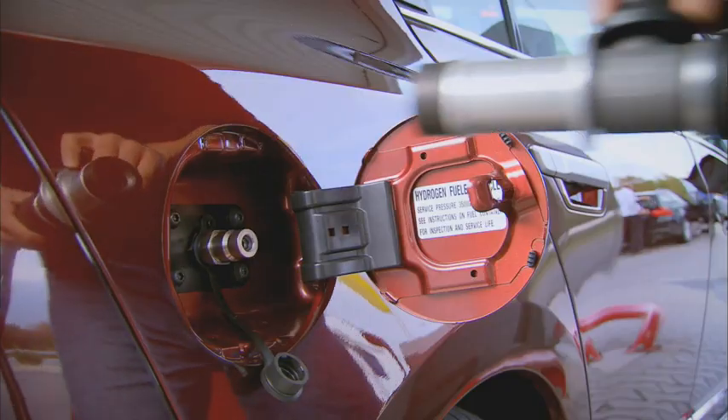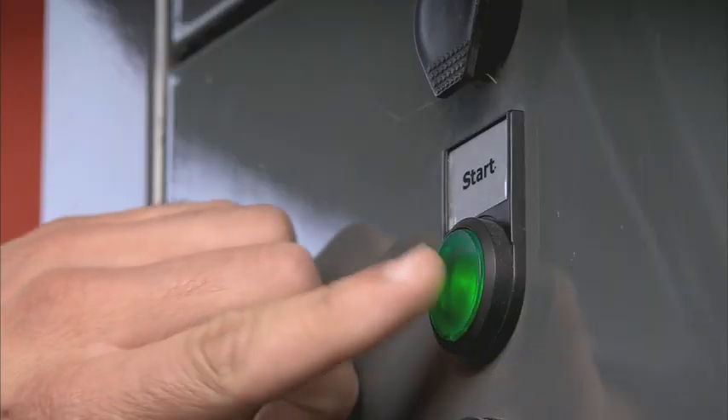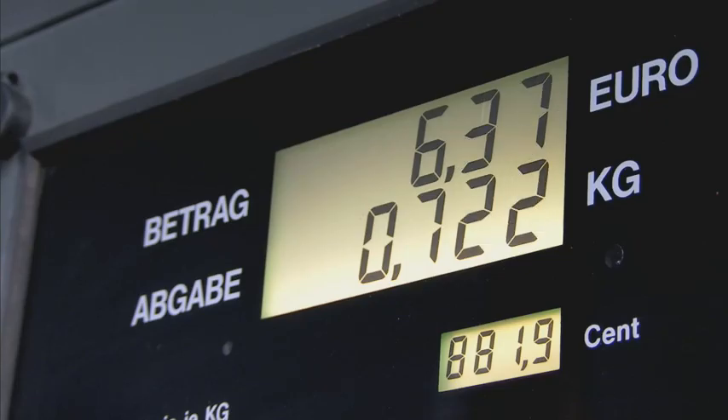For the FCX Clarity driver, this means exceptional fuel economy. And because hydrogen is easy to transport, it can be sold through conventional filling stations.